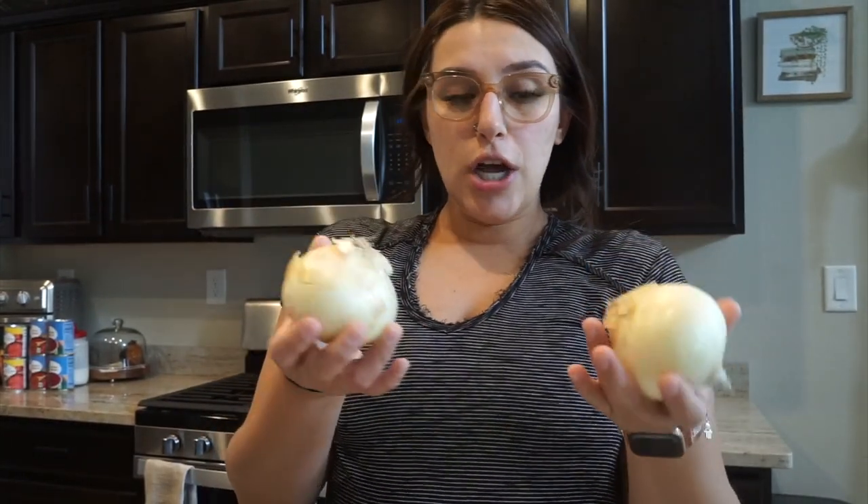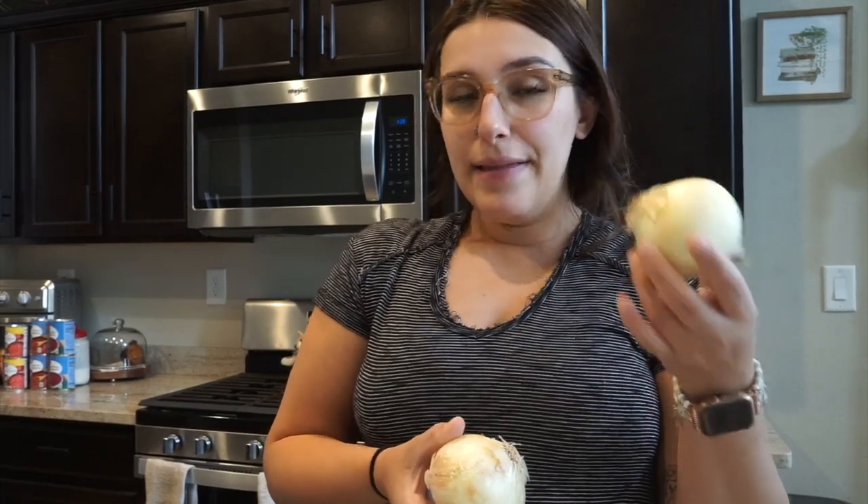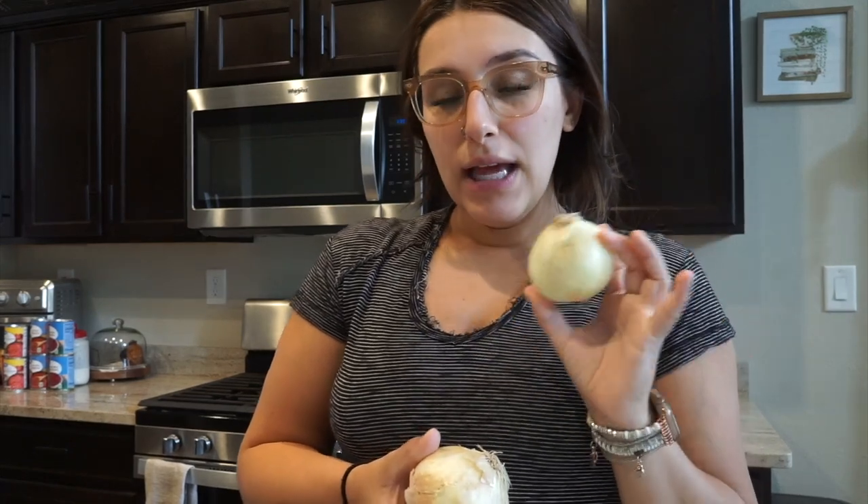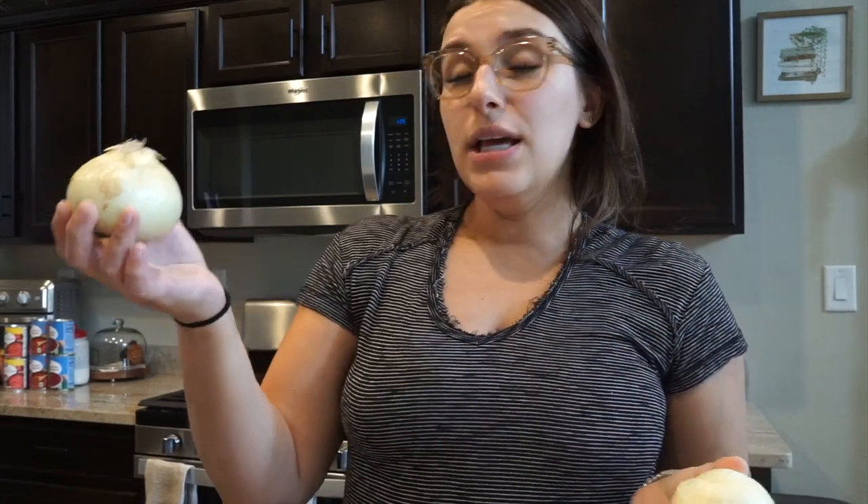Before I get started browning the meat, I'm going to chop up two white onions and dice them pretty small. One onion goes inside the pot with the ground beef and a little bit of olive oil, and then the other onion I'm going to put to the side for our meatballs.